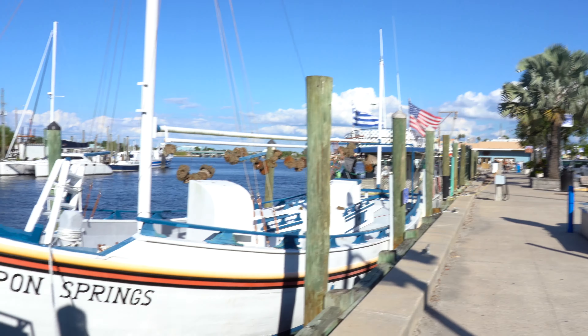If you know anything about Tarpon Springs, you know they're known for their sponges and look at all of these sponges.